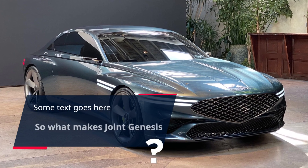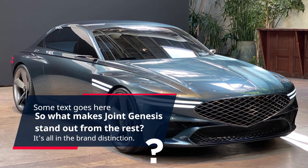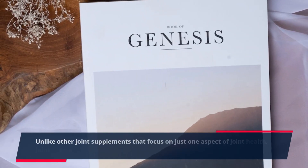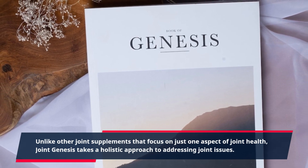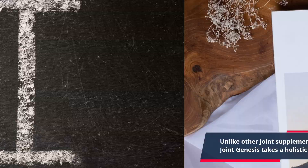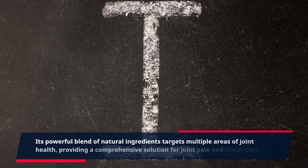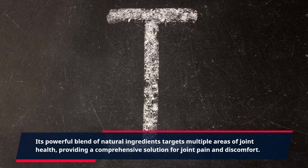So what makes Joint Genesis stand out from the rest? It's all in the brand distinction. Unlike other joint supplements that focus on just one aspect of joint health, Joint Genesis takes a holistic approach to addressing joint issues. Its powerful blend of natural ingredients targets multiple areas of joint health, providing a comprehensive solution for joint pain and discomfort.